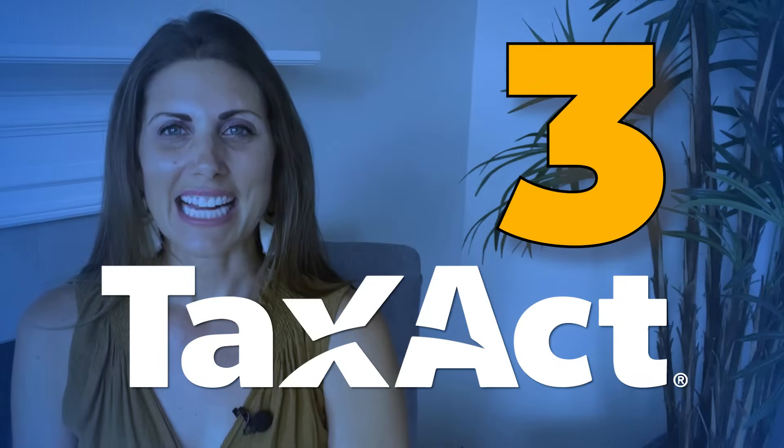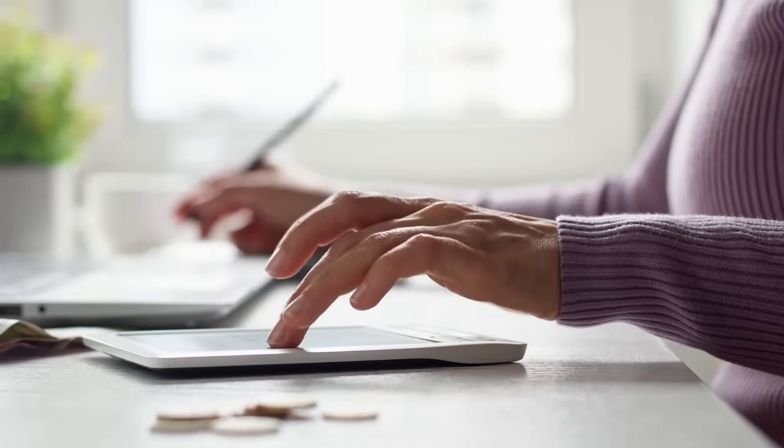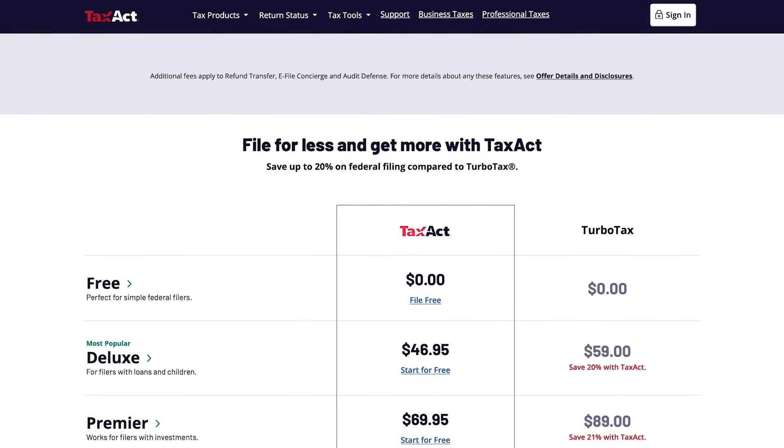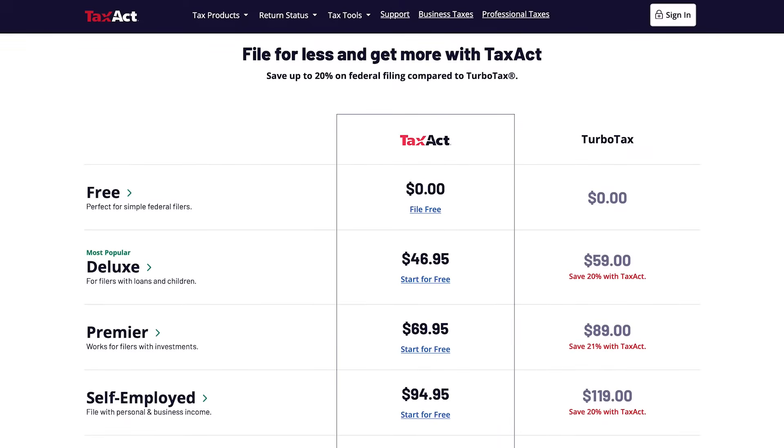Number three: TaxAct. For over 20 years, TaxAct has been a favorite of all kinds of tax professionals and preparers simply because of how easy the software is to navigate. From importing client data to save time and decrease errors, to e-filing and quick and accurate report generation, the streamlined interface offers four packages based on the type of tax forms that you require.